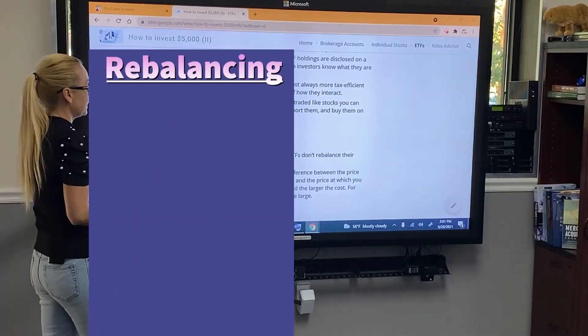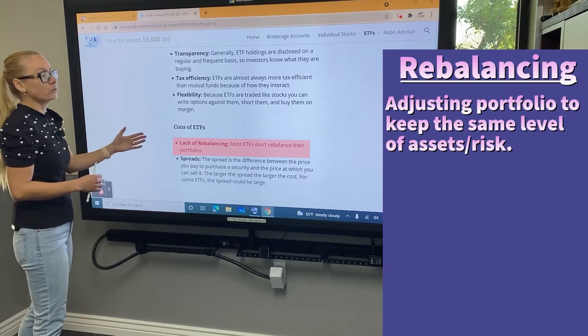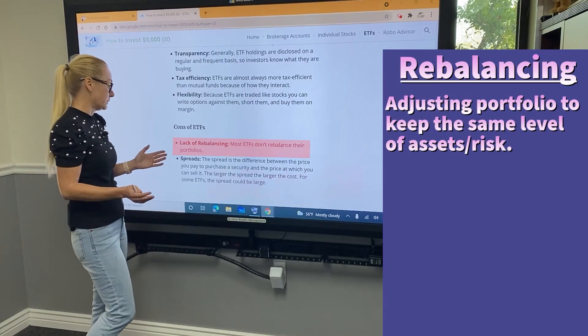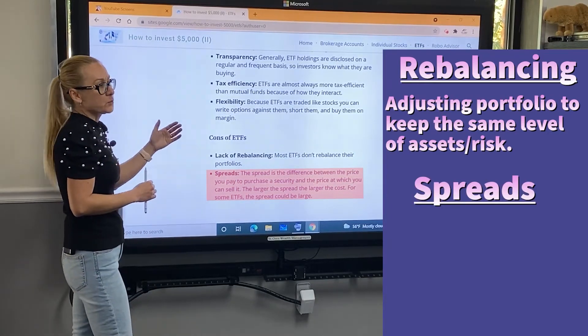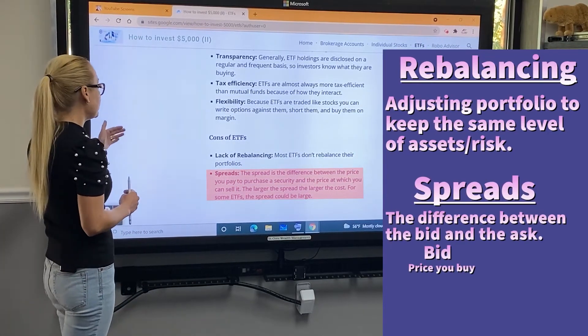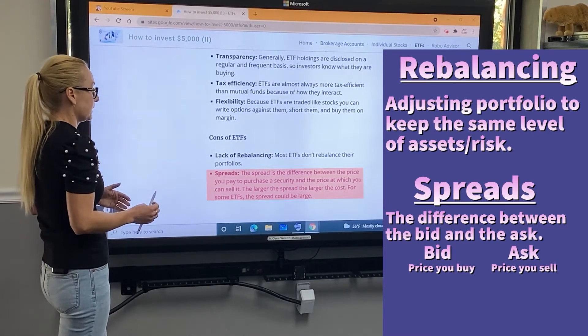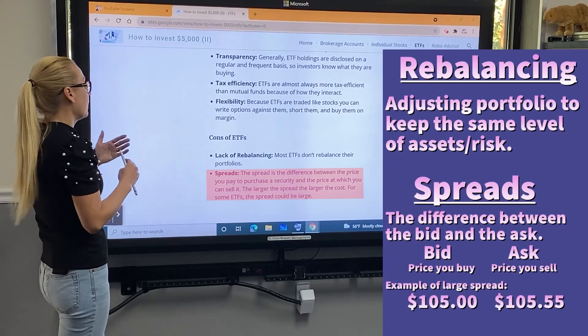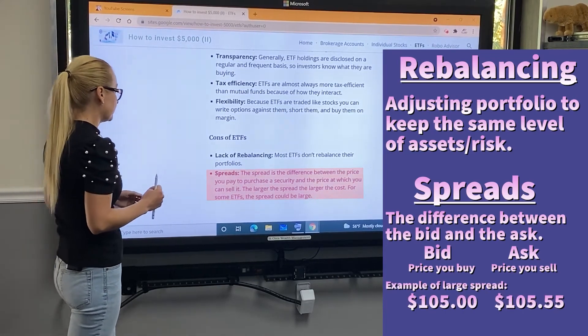ETFs are also tax efficient and flexible — anything you can do with regular stocks, you can do with ETFs: write options against them, short them, or buy them on margin. On the negative side, most ETFs don't rebalance their portfolios. Another drawback is the spread — the difference between the price you pay to purchase a security and the price at which you can sell it. Some ETFs have really large spreads, which will affect your overall cost.